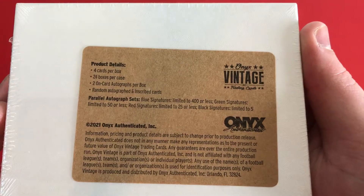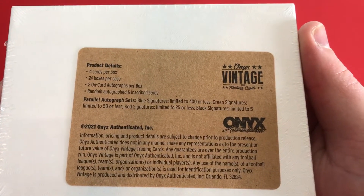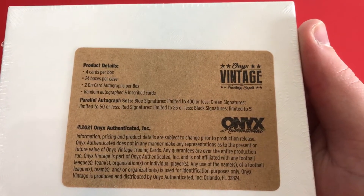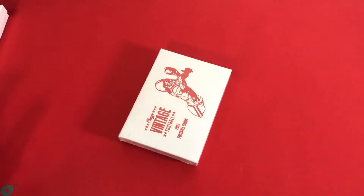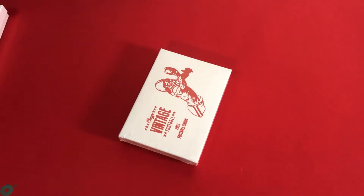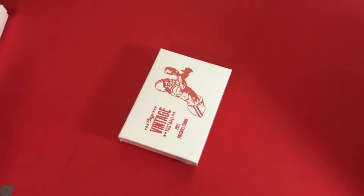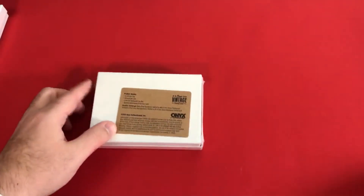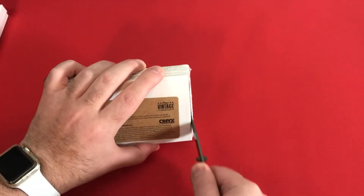Most of the time the signatures are not going to be hand numbered or hand scribed, but you can see a blue signature is limited to 400 or less, a green and red and then black. I guess there's no necessarily a one-of-one here. We have to get through these cards provided by the Arena in Salina, Kansas. For the purposes of this video, these are not my cards, but as always, thanks to them for allowing me to showcase these products here on my YouTube channel.